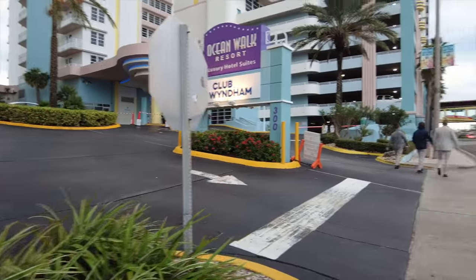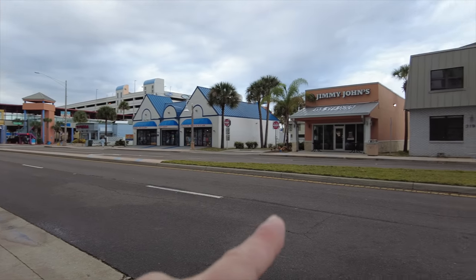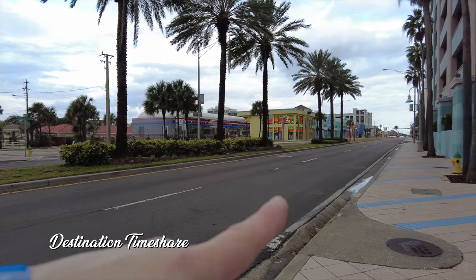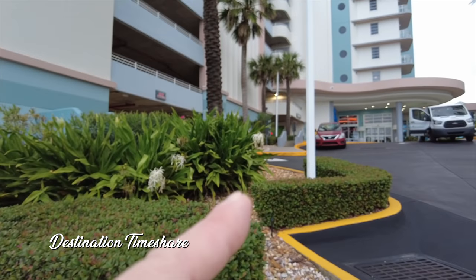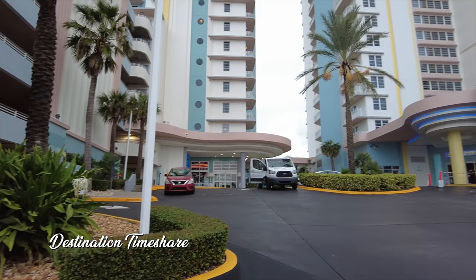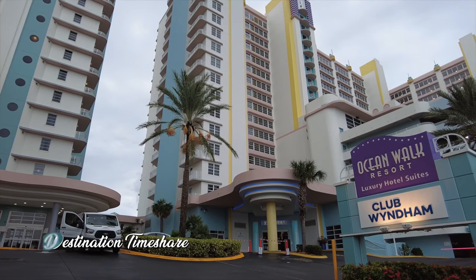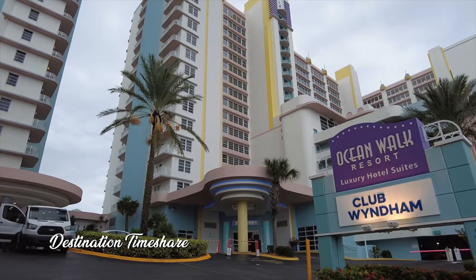Let's get started. I'm going to take you on a tour of Club Wyndham Ocean Walk, Daytona Beach, Florida. We're out here on Atlantic Avenue. There are plenty of shops right across the street from the resort — some shops, some restaurants, some fast food places. Something unique about this property that we haven't really found in a timeshare yet is it's actually part whole-ownership condo and part timeshare.